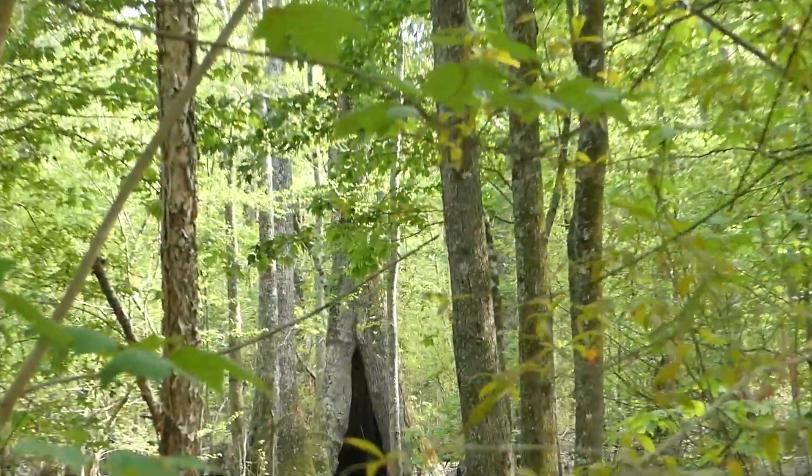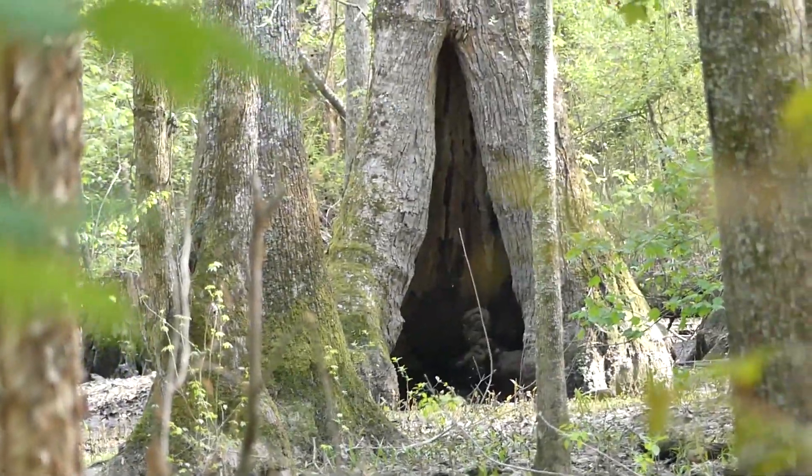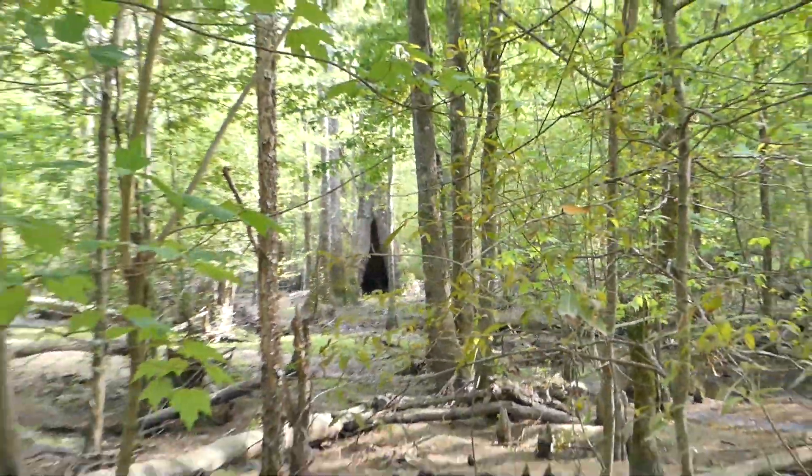That's a heck of a cypress right there. I'd really like to set up in here — it'd be a hobbit home. That joker's got to be seven feet wide.